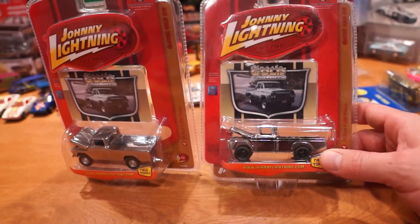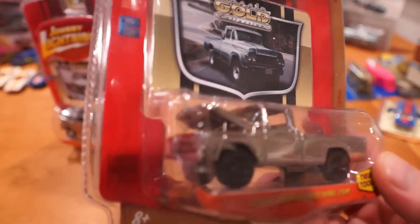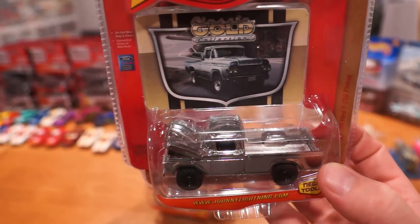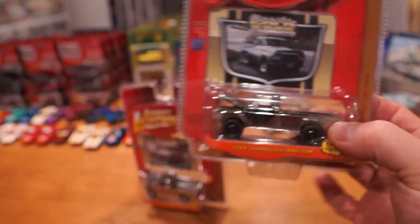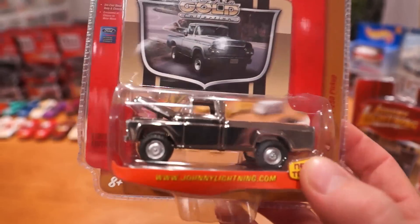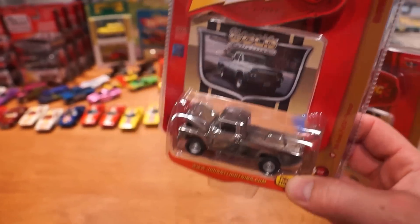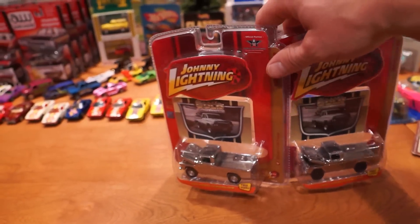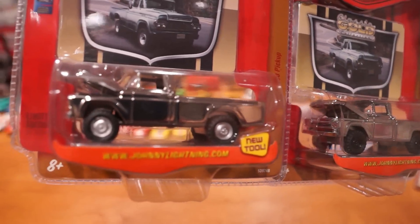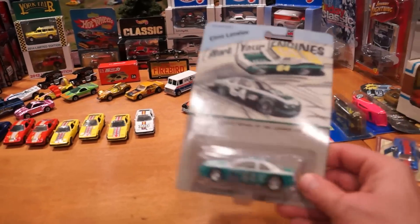Ford F-250 pickup truck. If we can get a little bit of focus from this camera - it's a chrome-type paint job. This one's got the black rims, whereas this one has the gray rims. Now, I already had this truck and had forgotten I had it - bought it online and realized after the fact, 'Oh darn, I already have that truck. I just spent 20 bucks on a truck I don't need.' But fortunately it ended up having a variation, so at least I've got the black wheel rim version and the silver rim version. Worse things have happened than having too many cars, right?